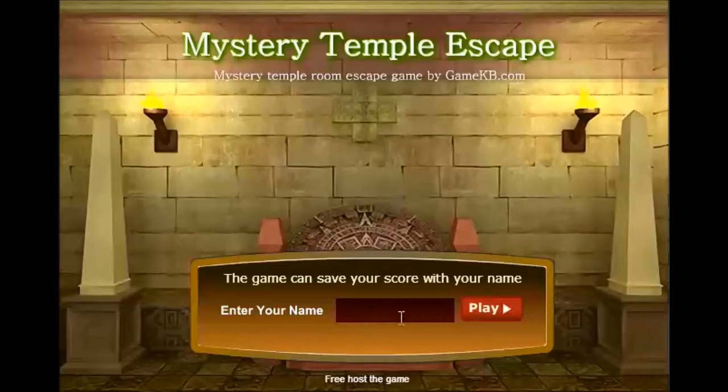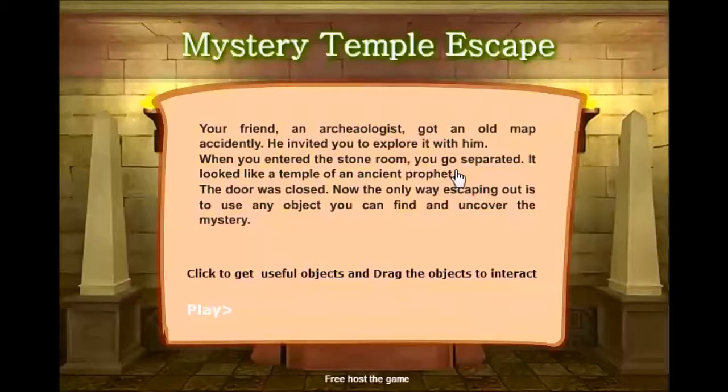Really cool one. Challenged me a lot. I'm going to go ahead and put my name in here. And there is a glitch that will screw you up like it screwed me up, and I'm going to show you how to get past that and get out of this temple.